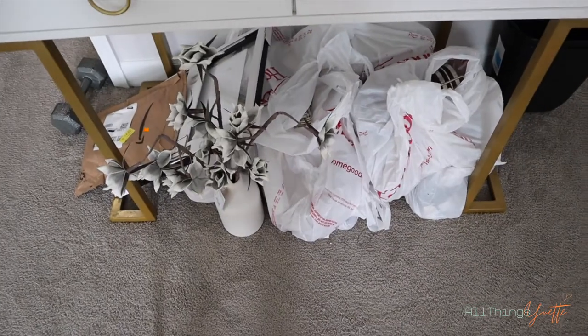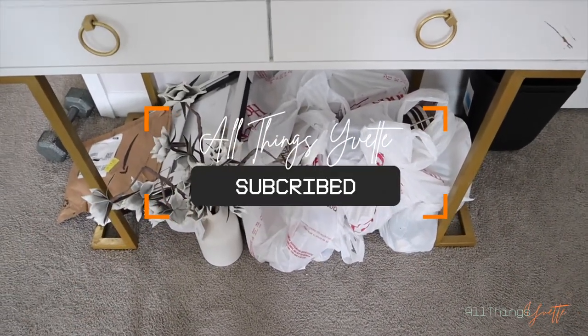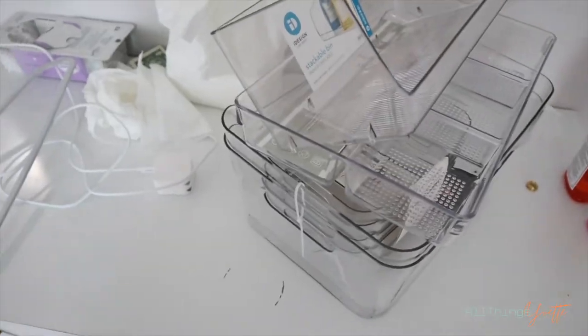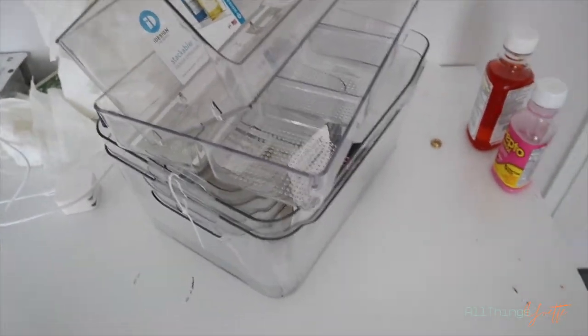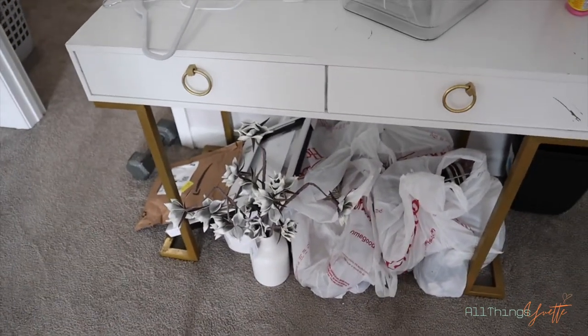Alright y'all. So I literally have all of the stuff still sitting in the bags, and then I have the acrylics right here. Don't mind the rest of the stuff y'all — this is kind of used as like a junk desk until we get rid of it.